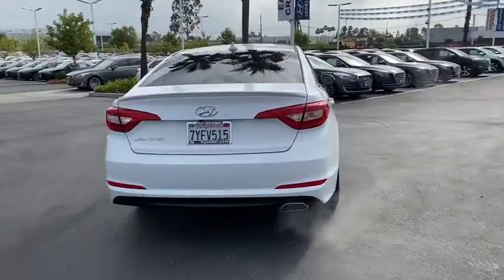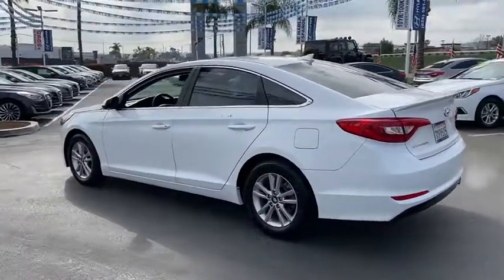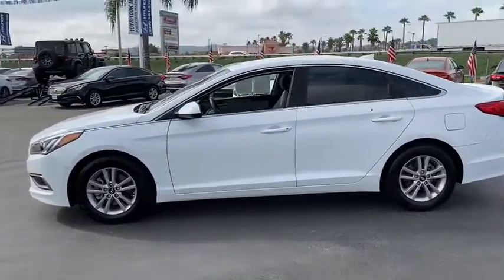Don't forget the exterior corrosion protection, a 14-step roto-dip system that provides unmatched protection for your Sonata. This vehicle has less than 35,000 miles.